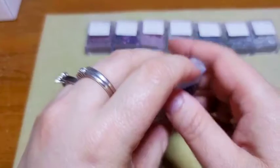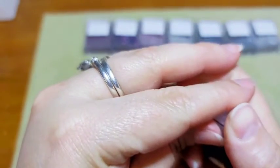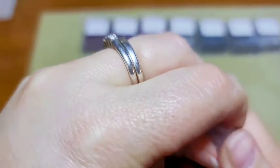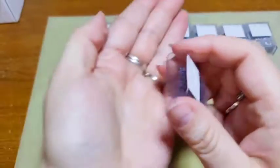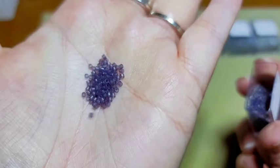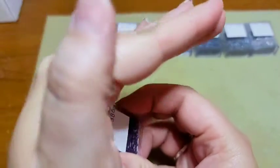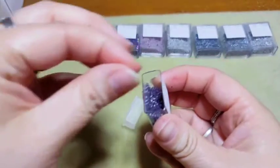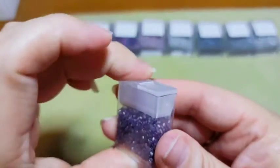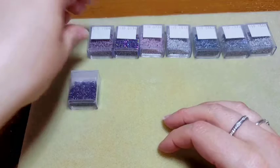Here are our Delica beads. This first one is called Matte Transparent Dried Lavender — these are really pretty, a very light lavender color and they're transparent. I love that you get these little boxes so you don't have to find storage for them; they're already in their storage.